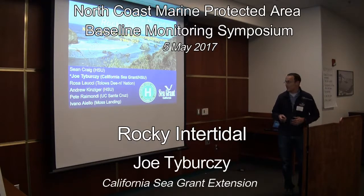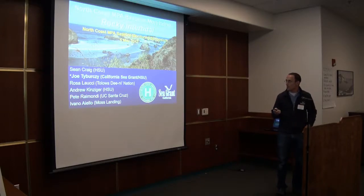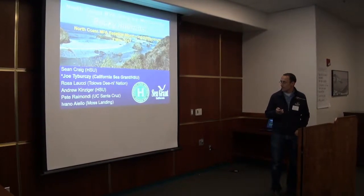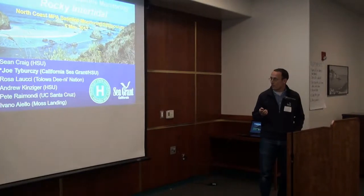Thanks Eve for organizing a great symposium. I'll present on the rocky intertidal work that I did along with Sean Craig, Andrew Kinziger from Humboldt State, Rosa Lucia with the Talua Dainee Nation, and Pete Ramondi from UC Santa Cruz and Ivano Aiello with Moss Landing Marine Lab.